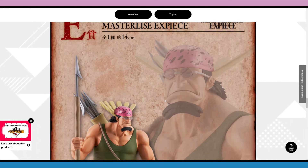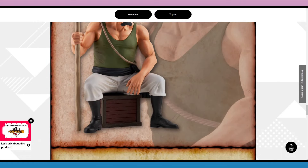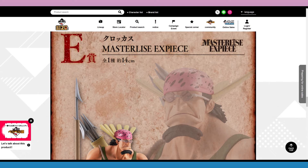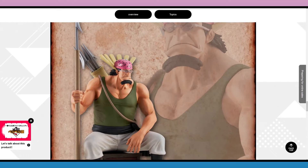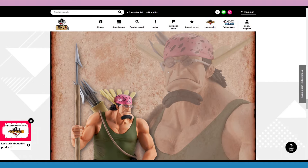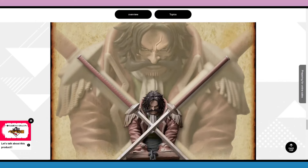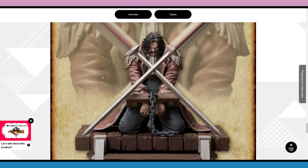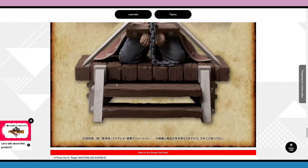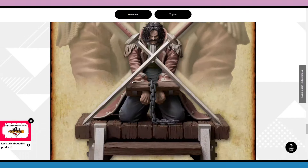And here is the sexy beast — Crocus. This one looks great, I think I'll be getting this one for sure. He's 14 centimeters, sitting down. I hope they make an old Crocus one day, but this one's pretty badass — nice to get the younger version too. And here is the Last One prize, 19 centimeters tall — Roger getting executed. It looks pretty nice; I like how the colors are dull.